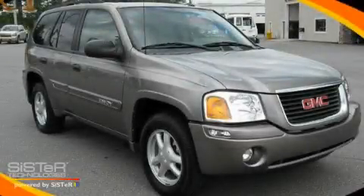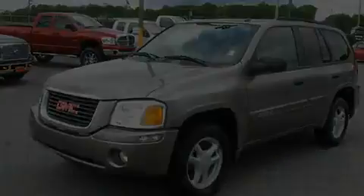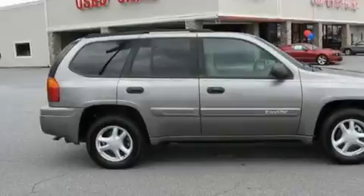This is a 2005 GMC Envoy, plenty of space for what you need. It features a 4.2-liter, six-cylinder engine and a four-speed automatic transmission.